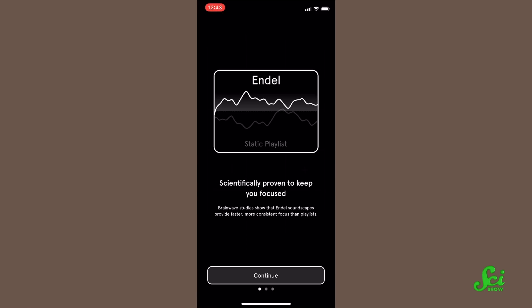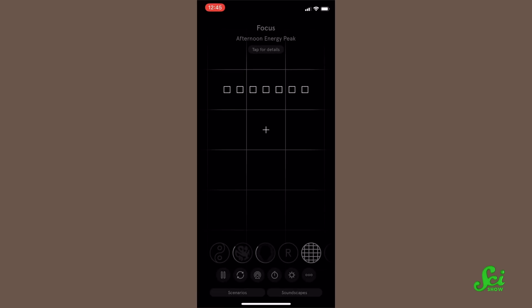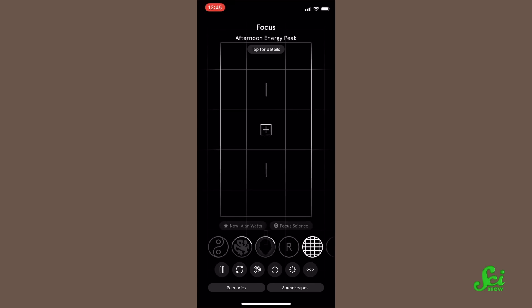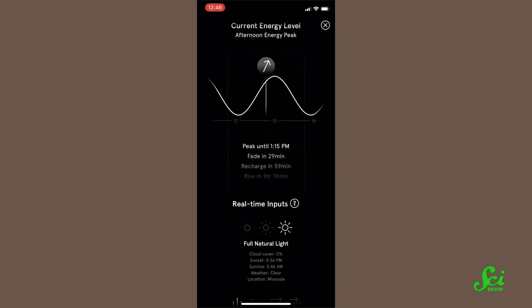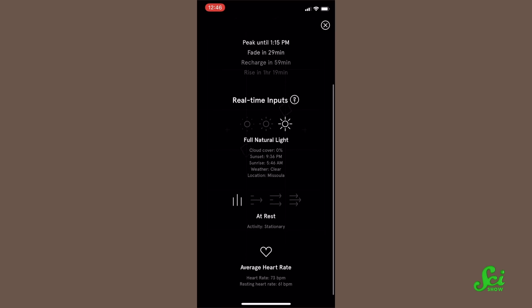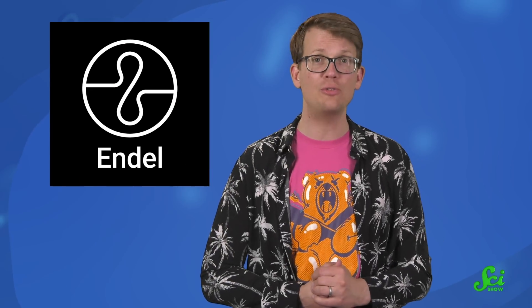This episode of SciShow was brought to you by Endel, an app that creates personalized soundscapes to help you focus, relax, and sleep. Sound can calm your mind to create feelings of comfort and safety, or soothe you into a deep sleep. Endel takes everything we know about sound and combines it with technology, adapting in real time to personal inputs like location, weather, and heart rate. If you're interested, you can check out the link in the description, where the first 100 people will get a one-week free trial. And thank you for your support.